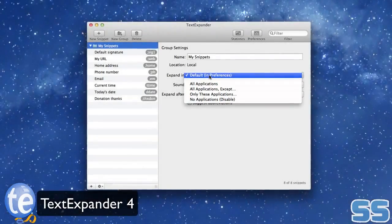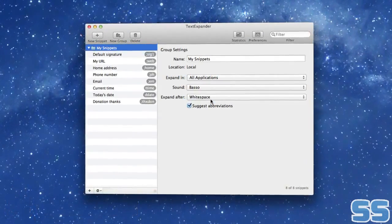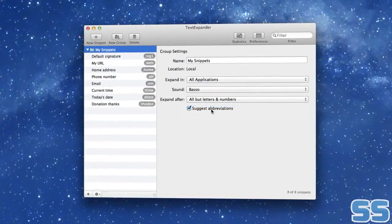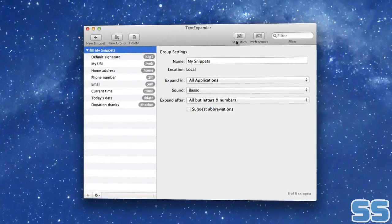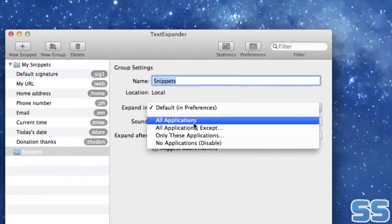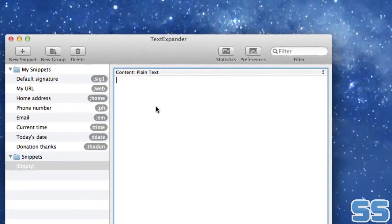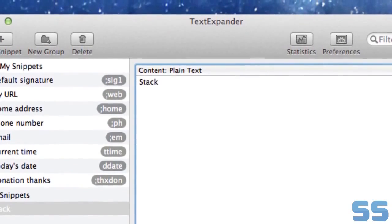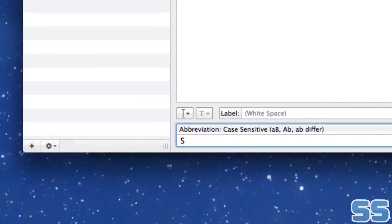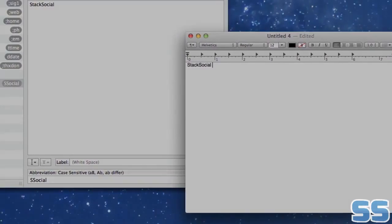TextExpander is the ultimate tool to help you save time while typing. You can create shortcuts for your most commonly used words and phrases so that you don't have to type them out every time. These text snippets can be called up at any time by simply typing a quick shortcut. TextExpander also utilizes auto-correct functionality to automatically fix your typos as you make them. Finally, TextExpander makes filling out forms easy, letting you call up items from your snippets library with just a handful of keystrokes.